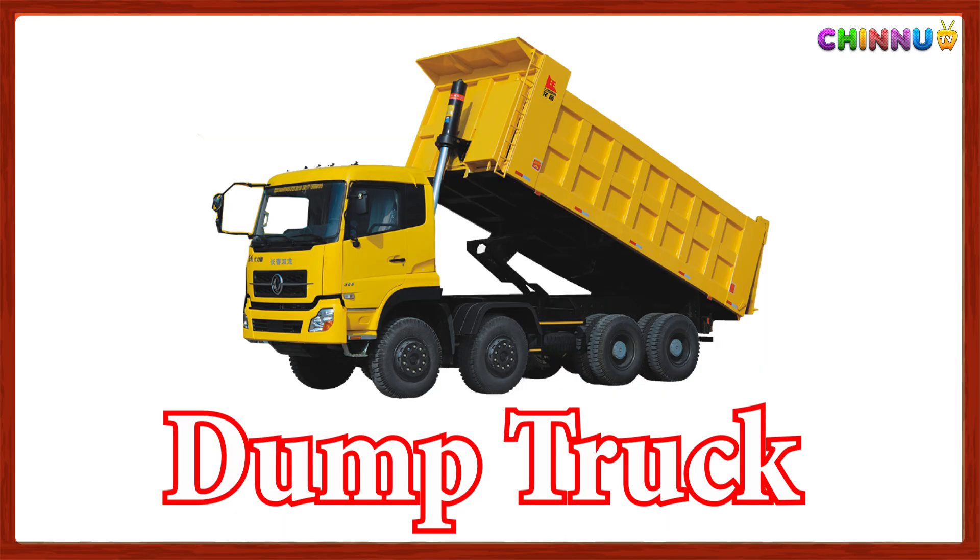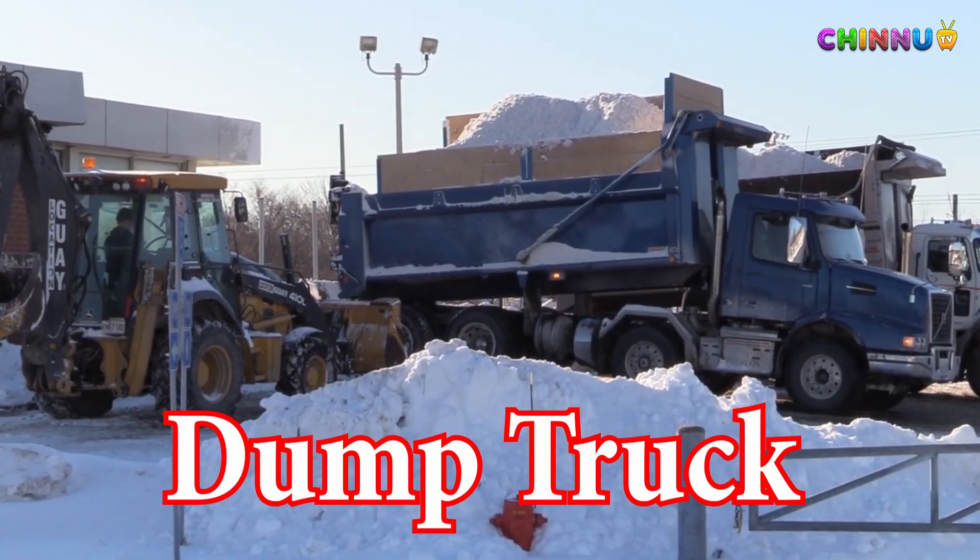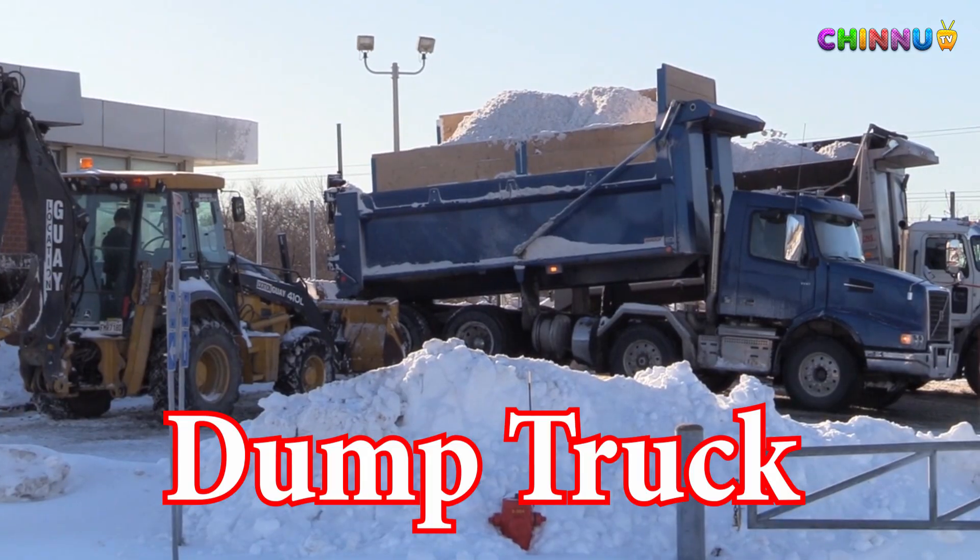Dump Truck: Carries and dumps loose materials like sand, gravel and dirt.